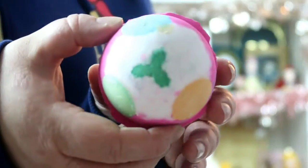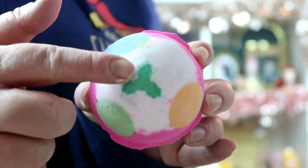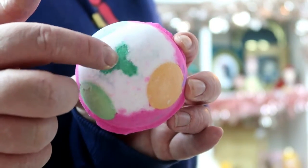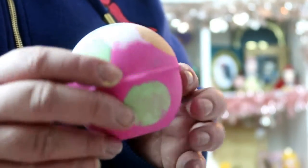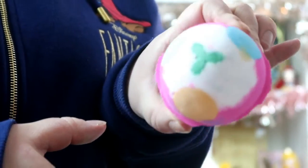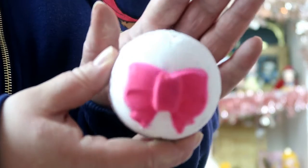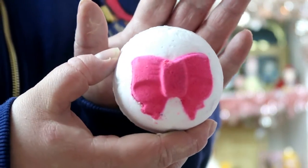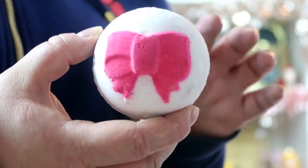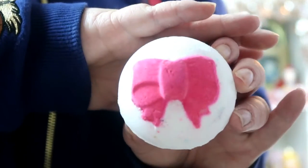Then we've got the Luxury Lush Pud — it's got a little holly at the top and lots of colourful spots on it. The final one is the Jingle Bells bath bomb, which is just white with a big red bow. I've never used this one before, but it smells really citrusy — I think most of these have a citrusy smell.